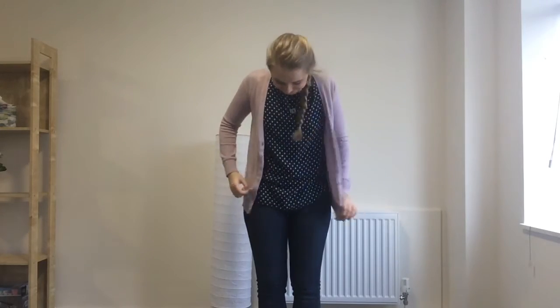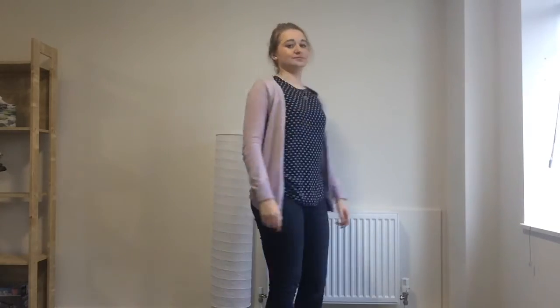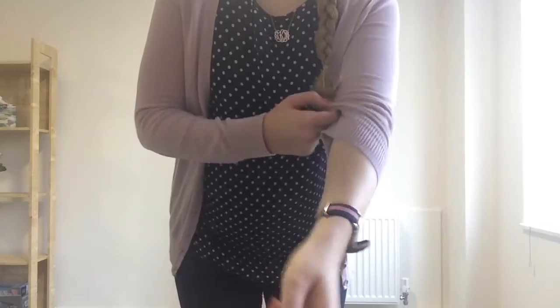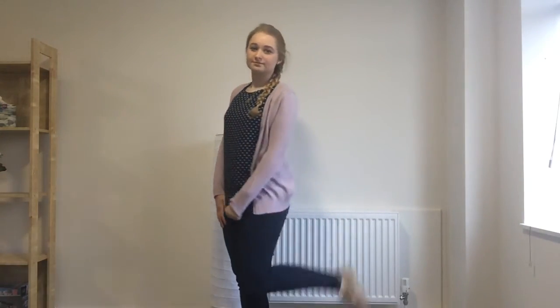My third outfit is this polka dotted top — I cannot remember where I got it — it's such a light cotton top with a lilac cardigan. My hair's in a French plait and I'm wearing the jeans from Levi's again. Today was a bit of a hot mess day so that's why I just kind of threw this on. Again, wearing my monogram necklace and my Daniel Wellington watch as always, and Sperrys because they're like slippers.